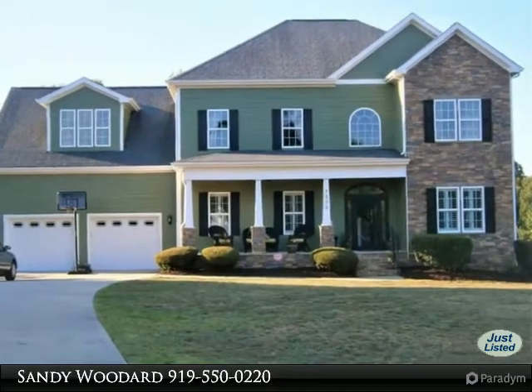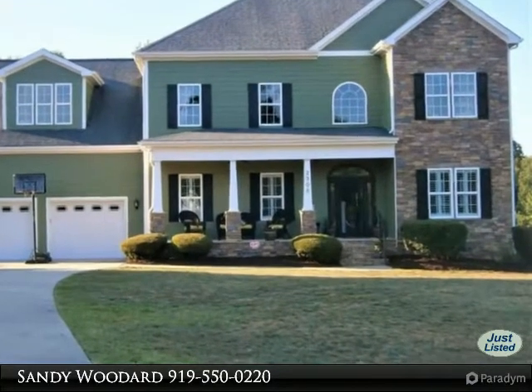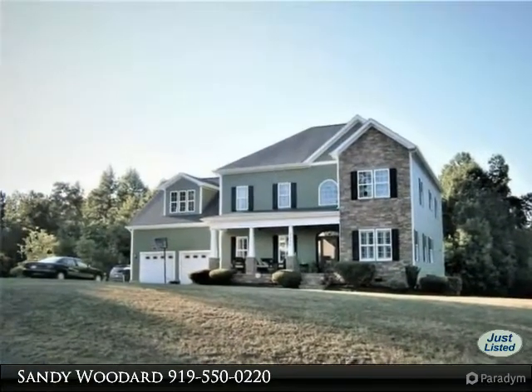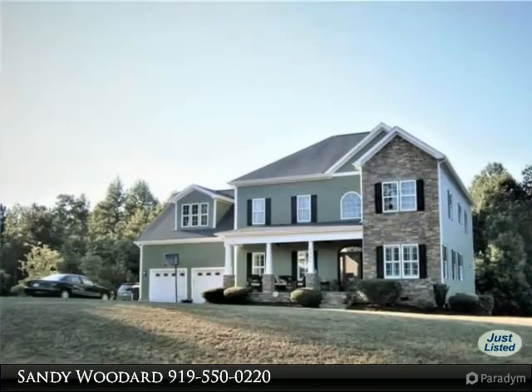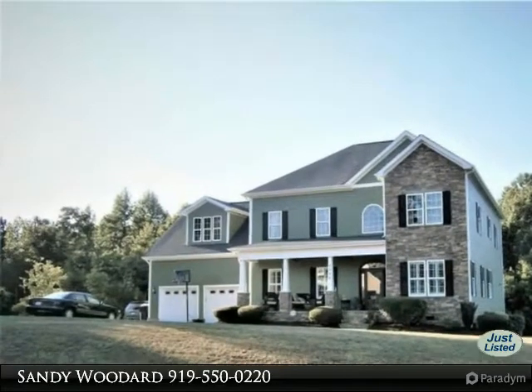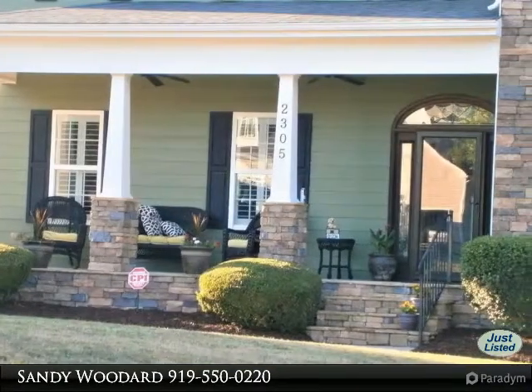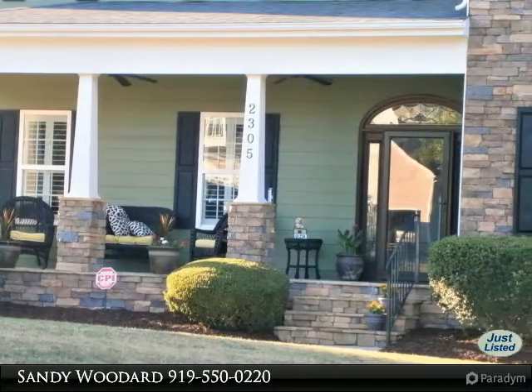Amazing custom-built home with triple crown molding. 4,762 square feet on 0.92 acres. Rocking chair front porch, formal living room and dining room, gourmet kitchen with butler's pantry, elite stainless steel appliances package, granite eat-at bar, and custom cabinets.